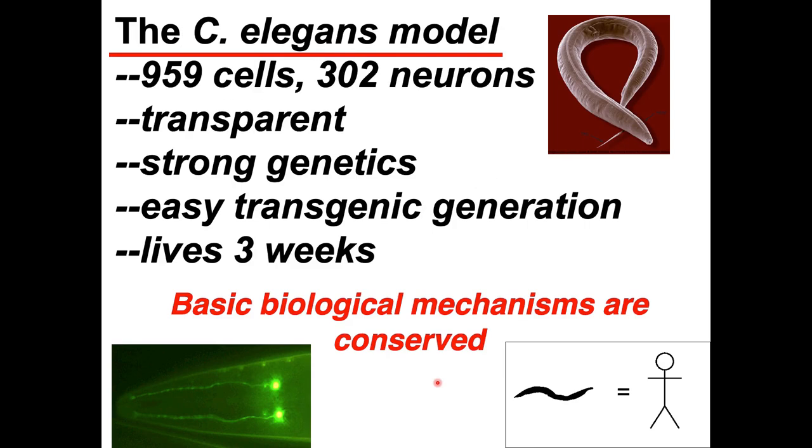Enter the marvelous little worm C. elegans. It's a tiny animal, one millimeter big, with only 959 cells, 302 of which are neurons. It's transparent, so you can see through the animal and look at individual cells. It has strong genetics and it's easy to make transgenic lines with fluorescently labeled cells or organelles. Time and time again, basic biological mechanisms prove to be conserved, so lessons learned in the nematode inform colleagues studying phenomena in mammalian organisms.